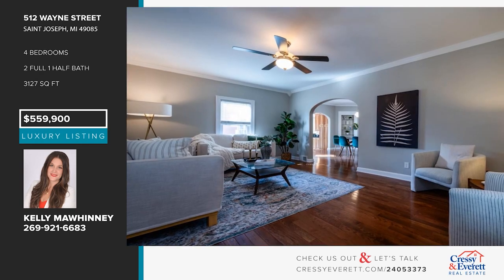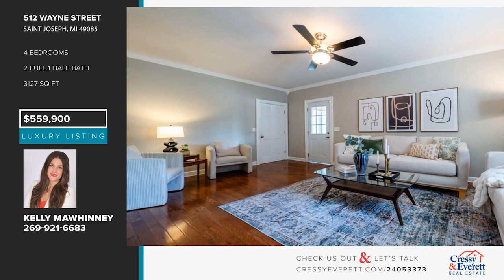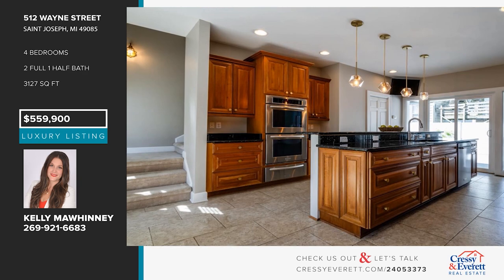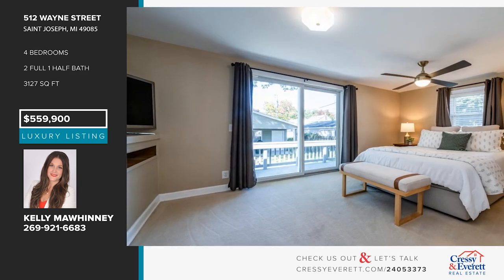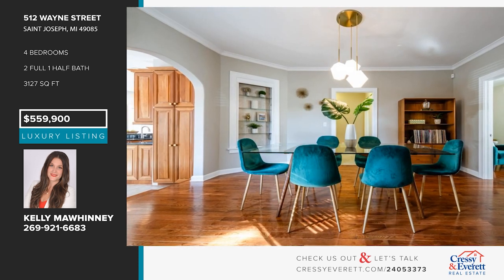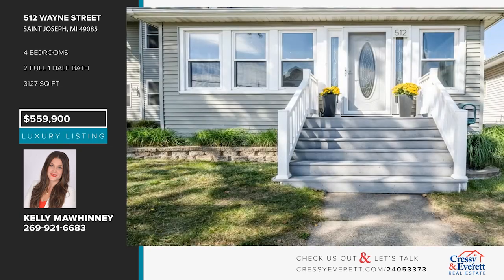If you're looking for a spacious home, look no further. This home offers two living areas, hardwood floors, and an island kitchen with stainless steel appliances, Thomasville maple cabinets, and granite countertops. There are four bedrooms and two and a half baths, plus a loft area perfect for a home office. Relax outdoors on the large deck off the front of the home.